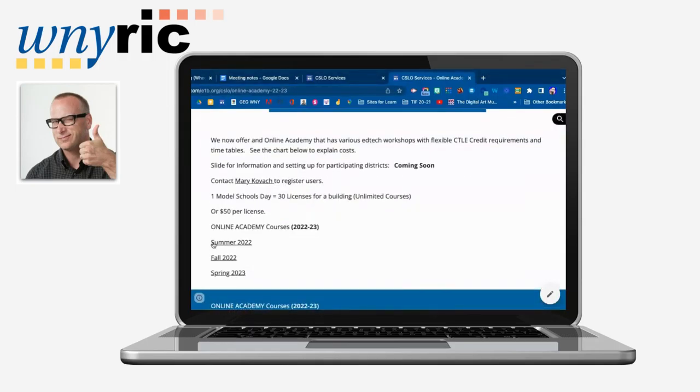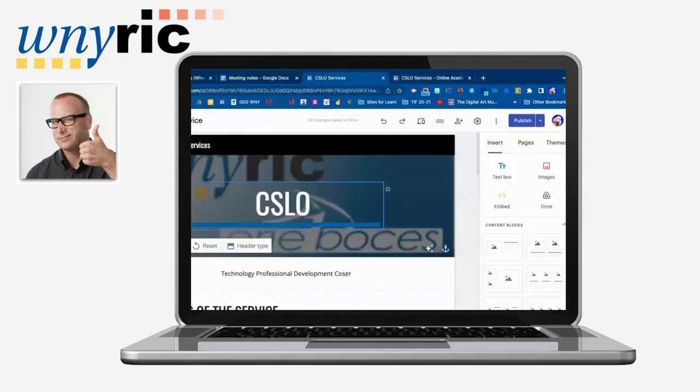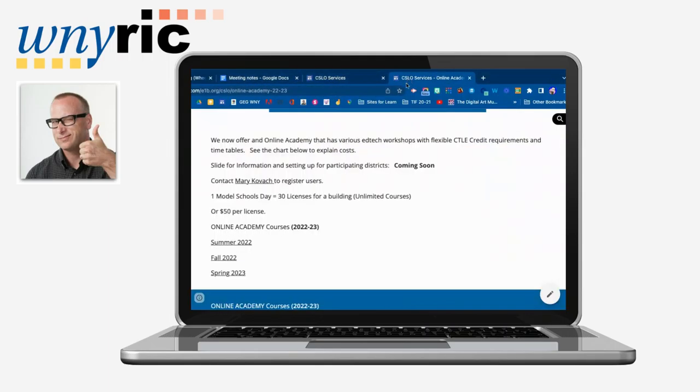The third option is the online academy. If you use one model schools day per building, you could get 30 licenses for your teachers to use courses. If they want just an individual license, it's $50. That allows teachers to take any of the courses in our online academy throughout the year — they can take as many as they like, and they can receive CTLE credit.